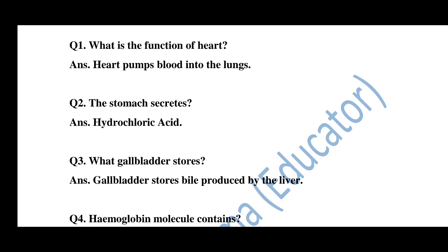Question number 1: What is the function of the heart? The heart pumps blood into the lungs. Question number 2: What does the stomach secrete? The answer is hydrochloric acid.